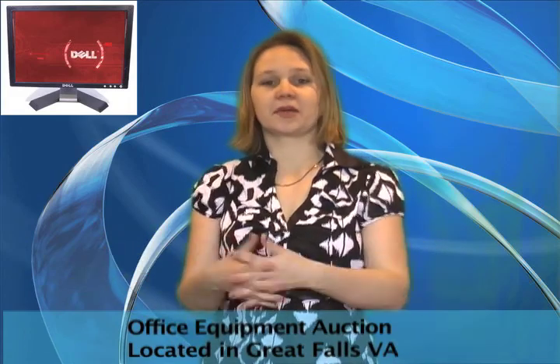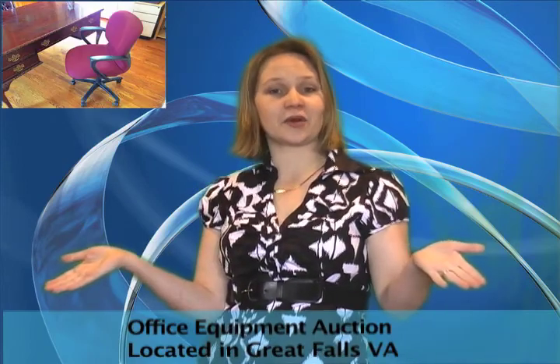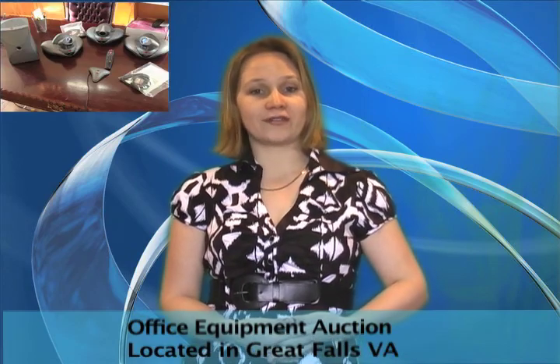Need a few extra things for your office but only want to pay your price? Done! Take a look at this office equipment online auction. We have a Xerox machine, Polycom systems, computer monitors, office and desk chairs, and even a few tools.